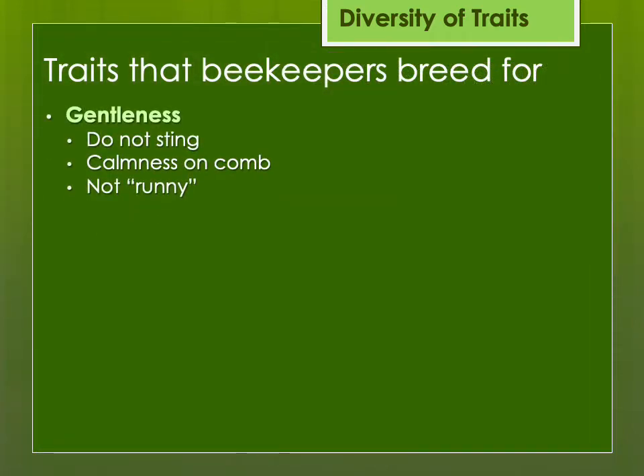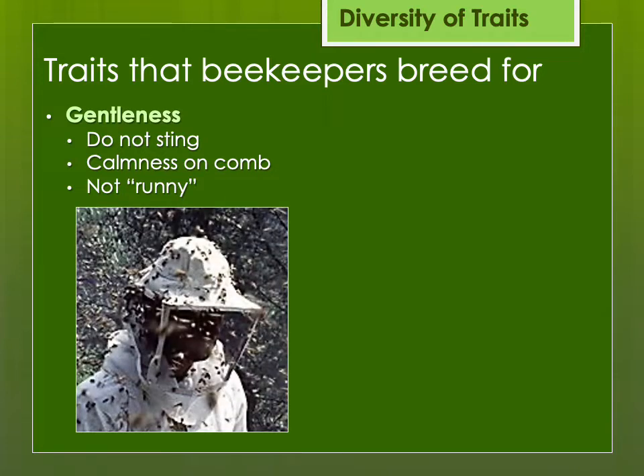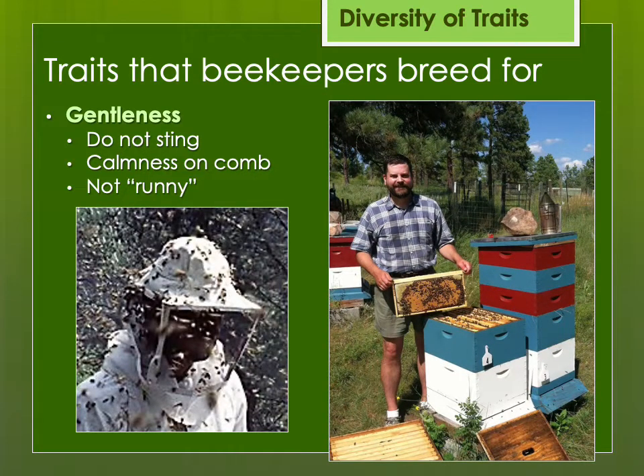One trait that's important is gentleness. I will not tolerate a hot hive — and not only not stinging me, but also just being calm on the comb. You can have bees that might not be defensive but are very runny and drop off the comb, very nervous — as compared to bees that stick on the comb like Velcro and hardly move even if you set a frame out for 10 or 15 minutes. I prefer bees that I can open up during a honeyflow without having to totally suit up every single time.